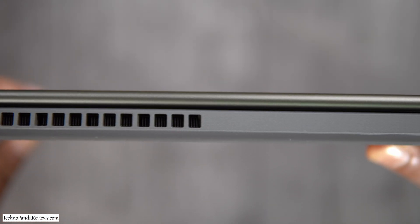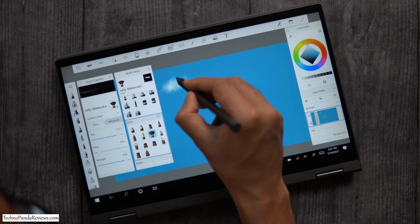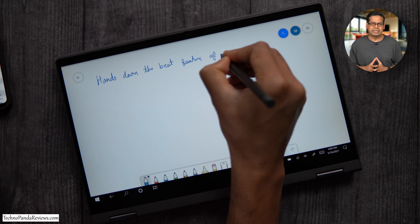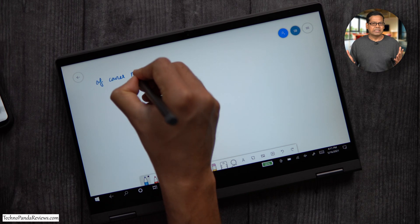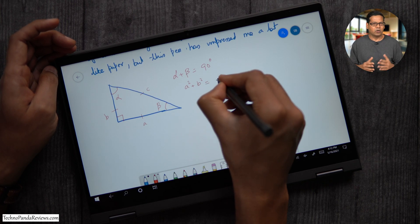Its typing experience trumps most other 2-in-1 convertible laptops by delivering adequate key travel distance and a springy tactile feedback. Since this is a 2-in-1 laptop, the quality of the hinge is very important, and I've been very pleased with the metallic hinge on Flex 5 which easily transforms this device from a laptop to a tablet. The best feature of Lenovo Flex 5 in my opinion is the writing experience with the included active pen, which delivers over 4000 levels of pressure sensitivity and low latency. I've tried active pens on Acer Spin 3, Dell Inspiron 2-in-1, and HP NVX 360, but Lenovo Flex 5 has always come out on top for note-taking.